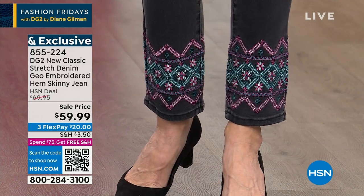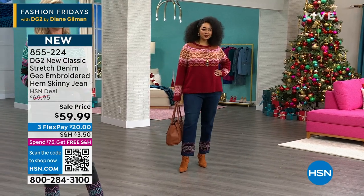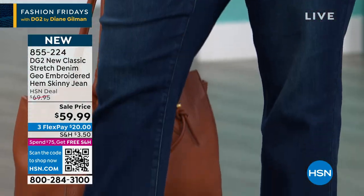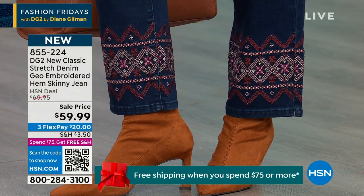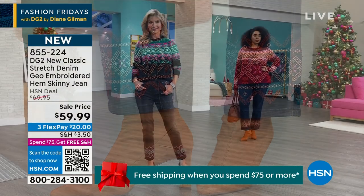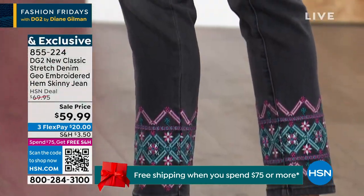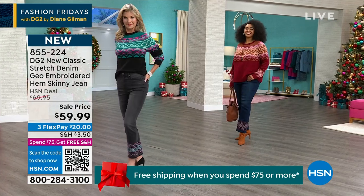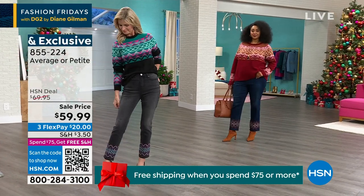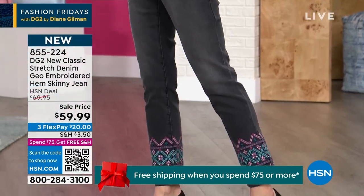I could see this with an espadrille. I could see this with a great little flat or a slide — just your perfect blade. If you find free shipping, you're not going to pay individual shipping charges on anything. I know you're going to want to get into this pair of jeans. They are so premium denim — great stretch, great recovery. It's not a legging, it's a classic skinny.